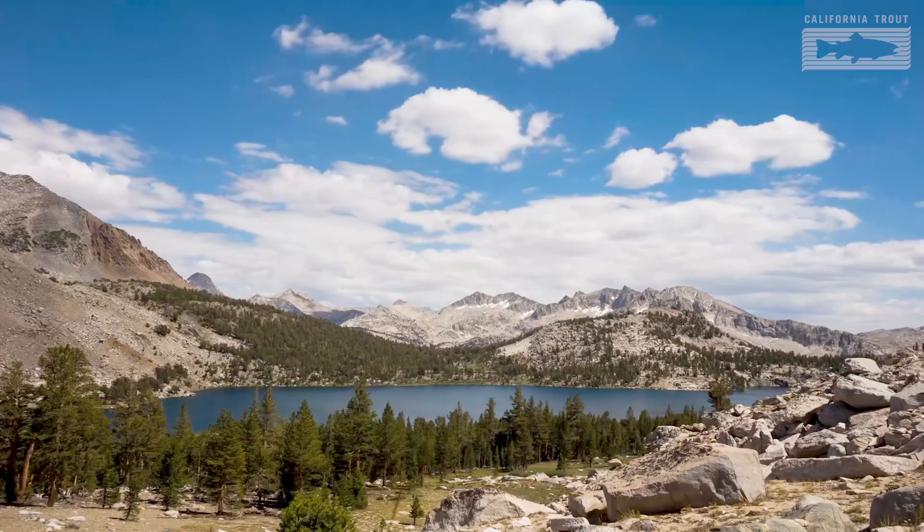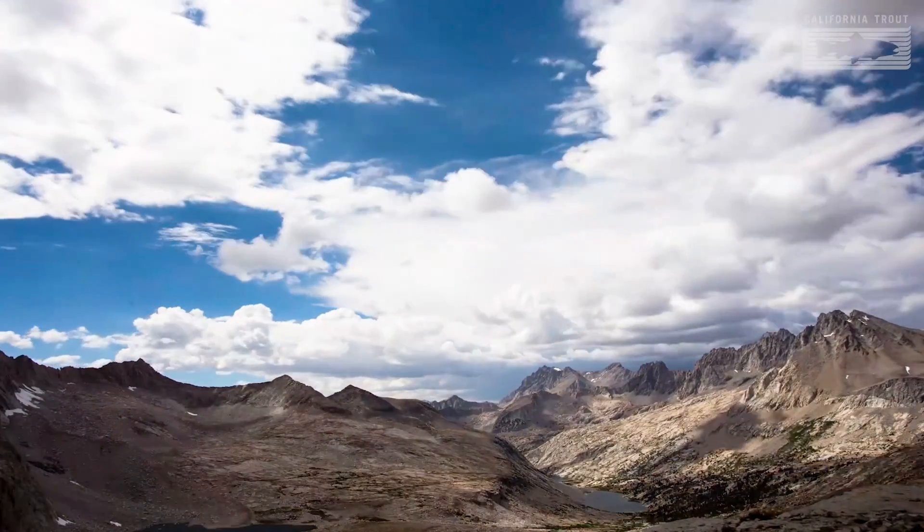Hi, everyone. My name is Molly and I work for an organization called California Trout — we call it Cal Trout for short. We work all over California to restore and protect habitats that trout, salmon, and other wild fish live in. We do this through a headwaters to sea approach to restoration.